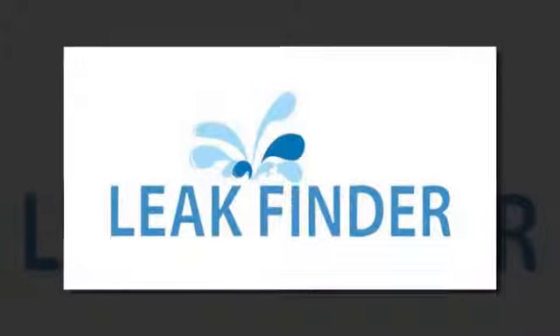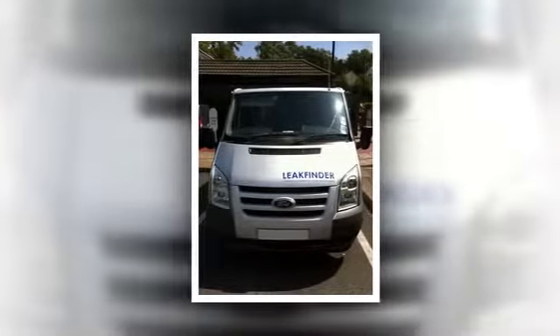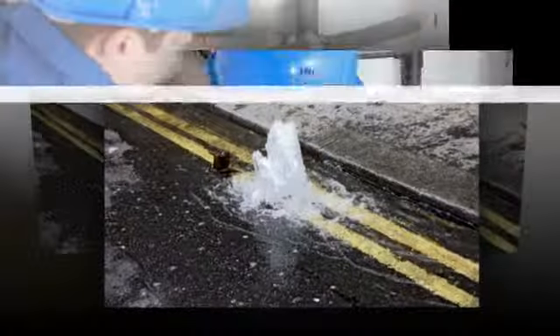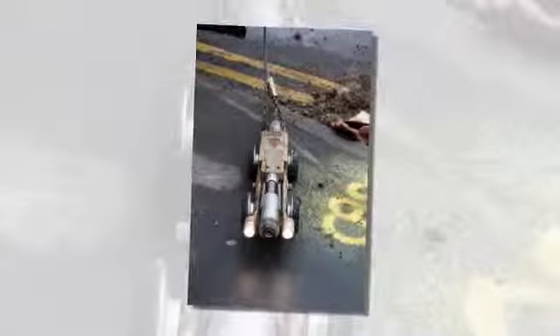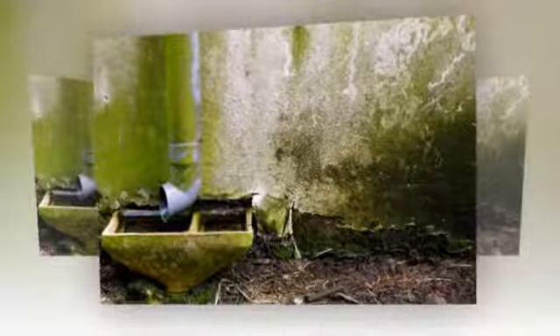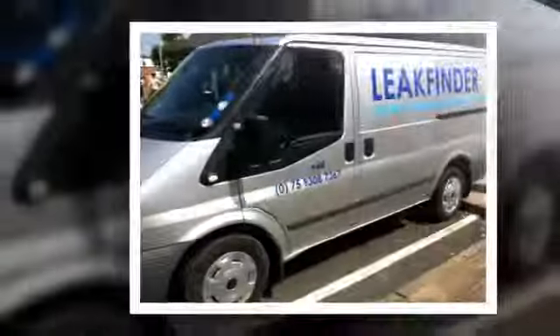Welcome to Leak Finder, offering an expert quality service to domestic, commercial and agricultural customers. We use the latest leak detection methods and technology to provide a complete solution, including thermal imaging cameras that find where the pipe runs are, and underground tracing service. We also provide top-quality dehumidifier hire to dry out damp rooms and flood damaged spaces.